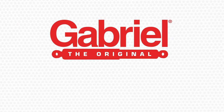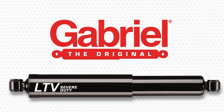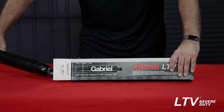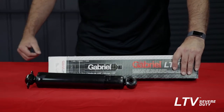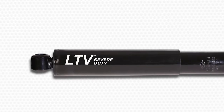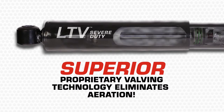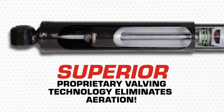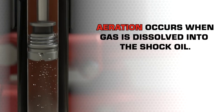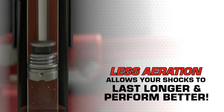Today, let's unbox and talk about Gabriel's ultimate severe service fleet shock, the LTV Severe Duty. You may notice that LTV Severe Duty shocks don't expand like gas-charged shocks do when taken out of the box. This is by design, as Gabriel LTV Severe Duty shocks provide superior proprietary valving technology to eliminate aeration, which is a normal occurrence where air bubbles form in the shock oil. Less aeration means that your shocks will last longer and perform better.